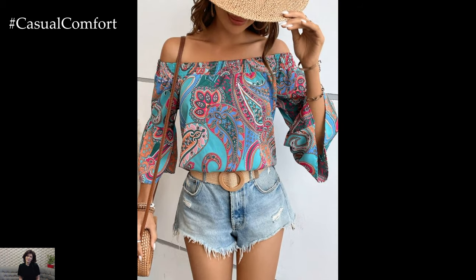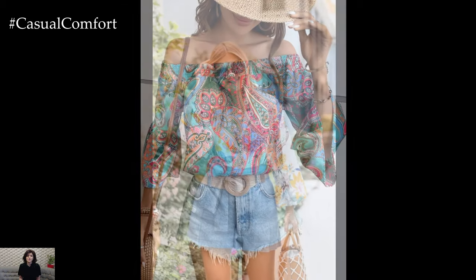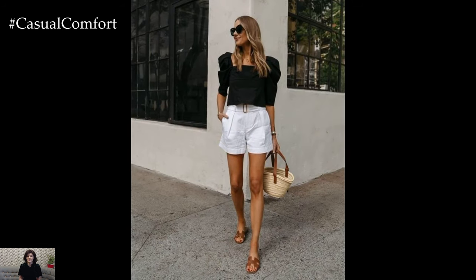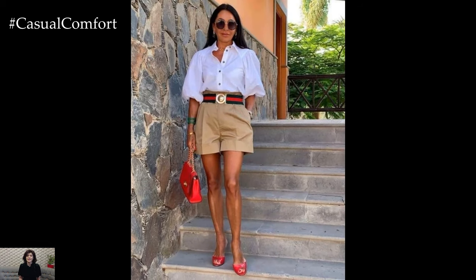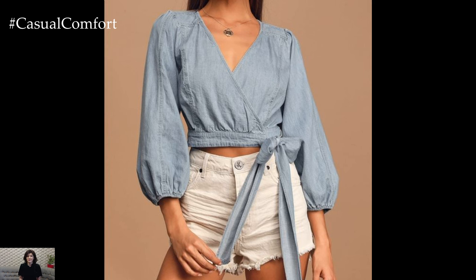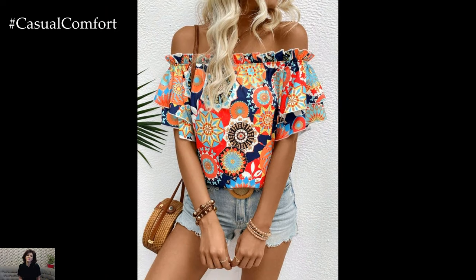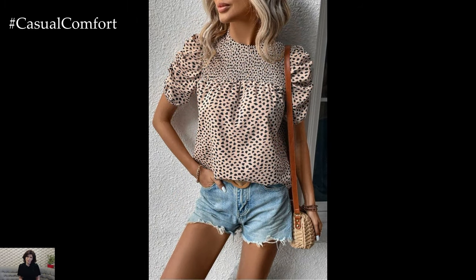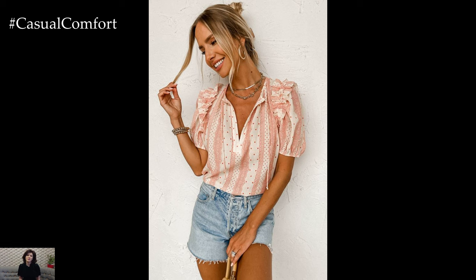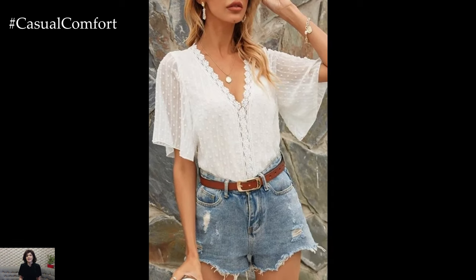Creating the perfect summer outfit with shorts and a blouse involves more than just selecting the right pieces — it's also about how you style them. Accessories play a crucial role in completing the look. For a casual day out, a pair of sunglasses, a wide-brimmed hat, and some comfortable sandals can enhance the outfit without overpowering it. For a more dressed-up look, consider adding statement jewelry, a stylish handbag, and a pair of wedges or heels. Color coordination is another important aspect: pairing a patterned blouse with solid-colored shorts can create a balanced look, while mixing patterns can add a fun, eclectic touch if done thoughtfully, ensuring there's a common color or theme that ties the pieces together.